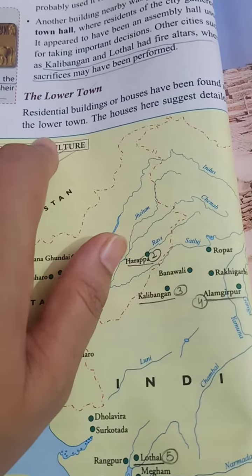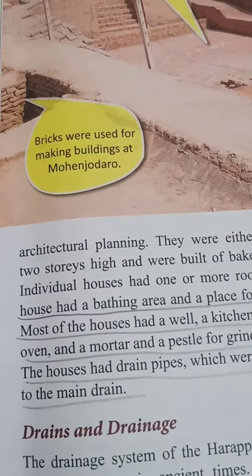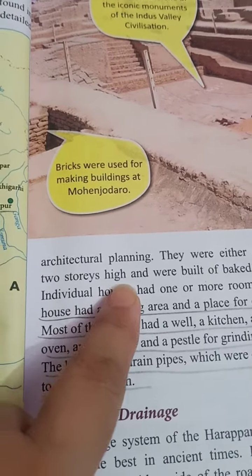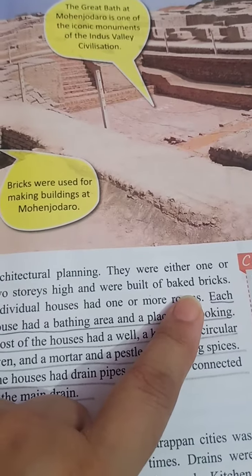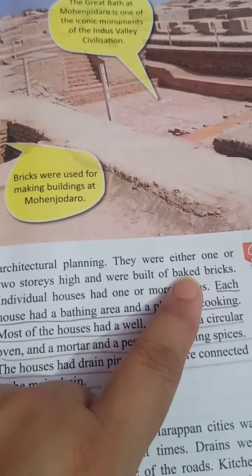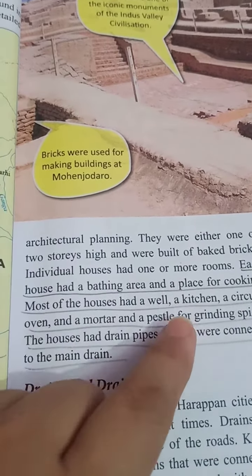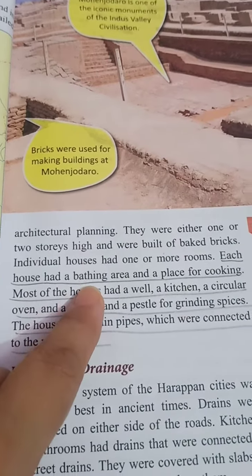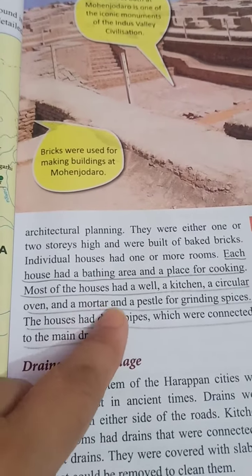Residential buildings and houses have been found in the lower town. The houses suggest detailed architectural planning. They were either one or two stories high and were built of baked bricks — bricks which are baked properly and are strong. Individual houses had one or more rooms, each with a bathing area and a place for cooking.